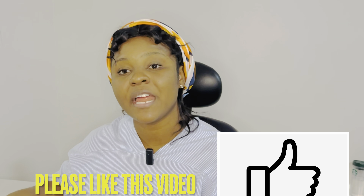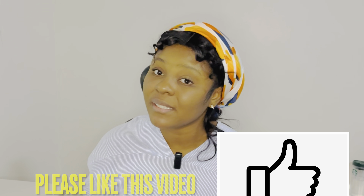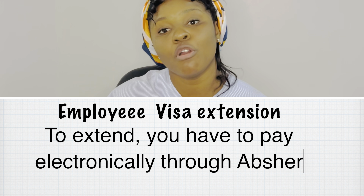For the multiple exit re-entry visa, the cost of applying is 500 riyals, and it is valid for a period of three months. Once that three-month period expires, you begin to pay an extra fee of 200 riyals if the dependent has not yet returned to the kingdom, continuing until the dependent comes back.